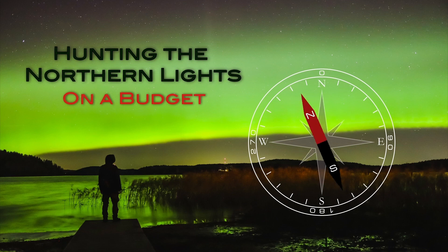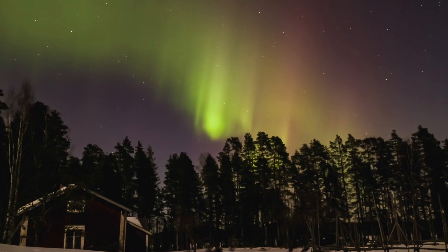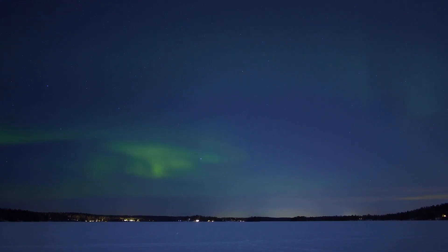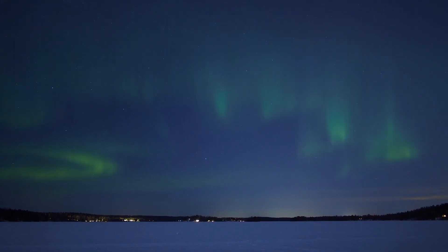If you want to really see what it is like in real life, check my channel hunting the Northern Lights on a budget. Remember, this information is based on my personal experience and there are no guarantees to see the Northern Lights because they are nature's phenomena. Whoa, you made it this far — so now you know everything you need to know about the Northern Lights. Happy huntings and thank you for watching. Bye bye!